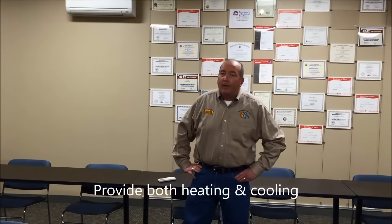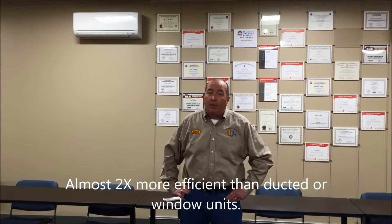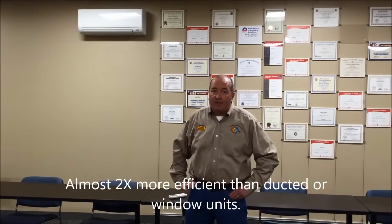A couple of the benefits of mini splits is they create both heating and cooling extremely efficiently. Most of these units are coming in between 20 and 25 SEER, which stands for seasonal energy efficiency ratio. If you compare that to a window unit or a conventional ducted system, you're almost twice as efficient as the standard efficiency appliances that are out there today.